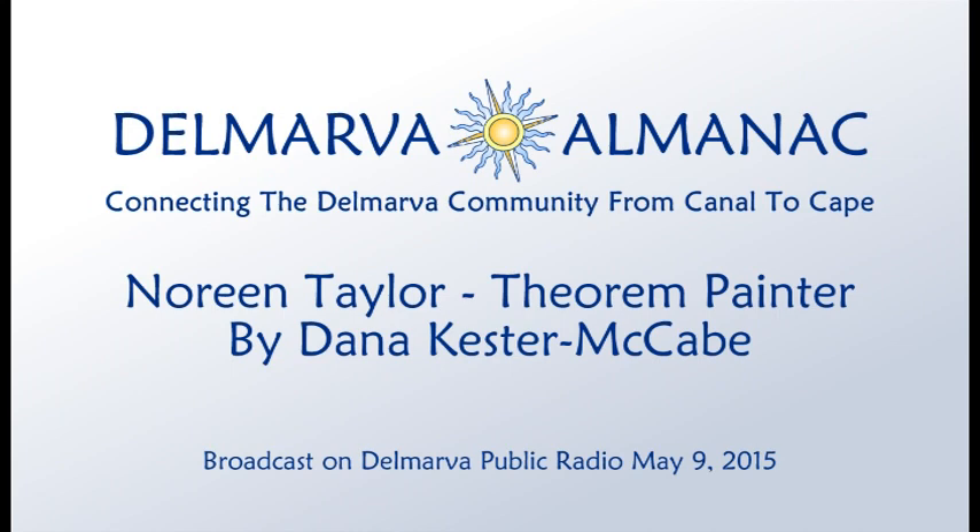Welcome to the Delmarva Almanac. Each week we connect you to the best of Delmarva. Like other almanacs, our aim is to tell you a little bit about our past, our present, and events in the near future. I'm your host, Dana Kester-McCabe.